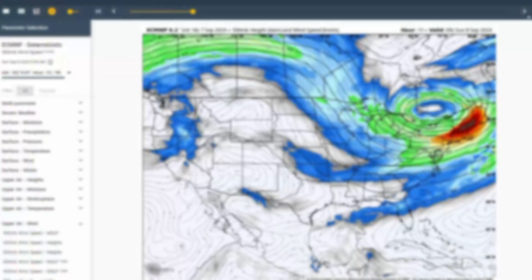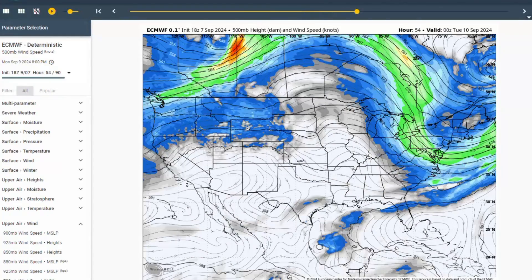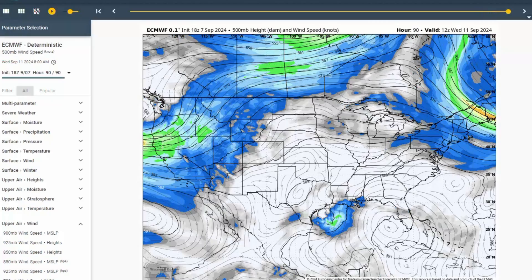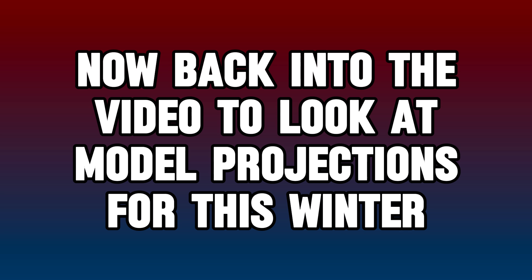Now let's look at what climate models are analyzing for this upcoming season's outlook. A quick note: weather model maps from Weatherbell are used in many forecast videos — check out their free trial link below. If you want traditional forecast videos with custom graphics plus seasonal outlooks, consider hitting the free button below. Now back to model projections for this winter.